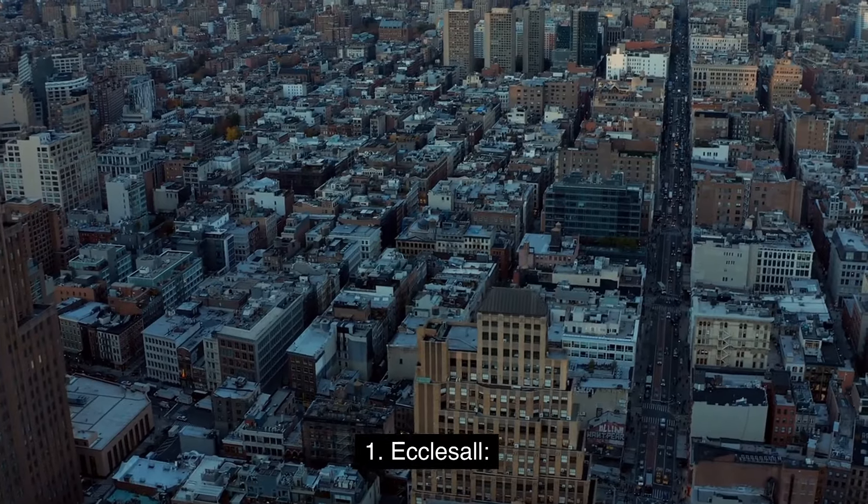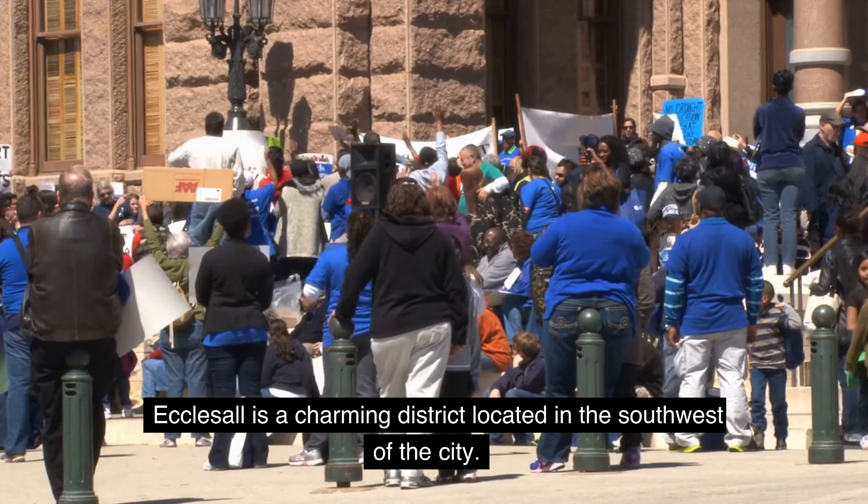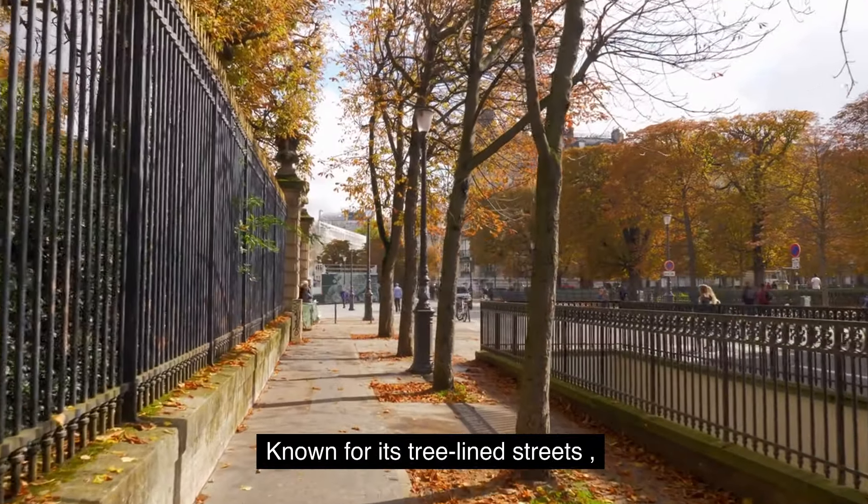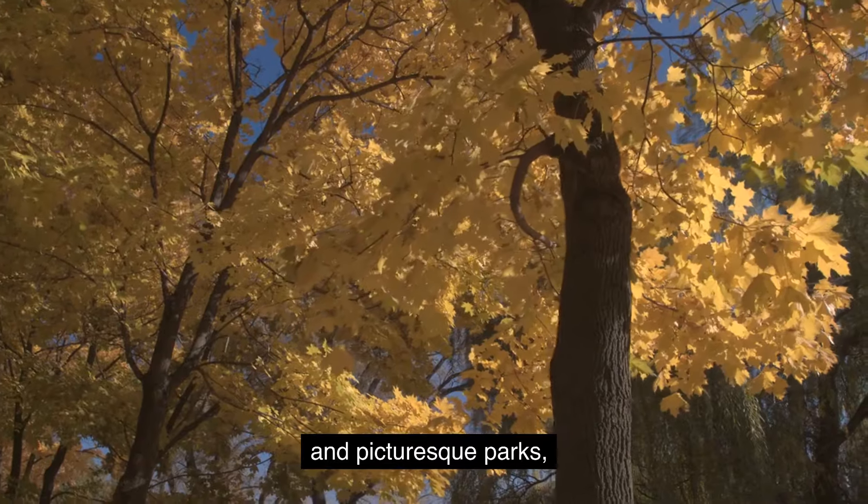1. Ecclesall. Ecclesall is a charming district located in the southwest of the city, known for its tree-lined streets and picturesque parks.